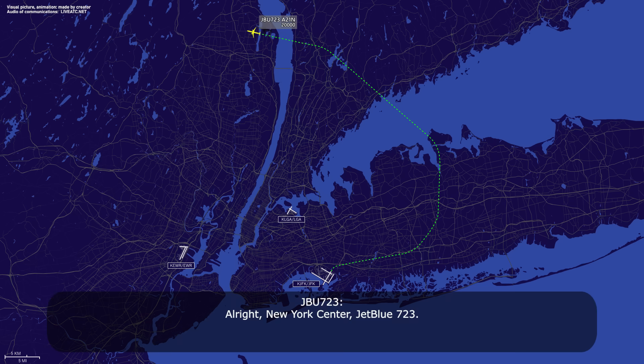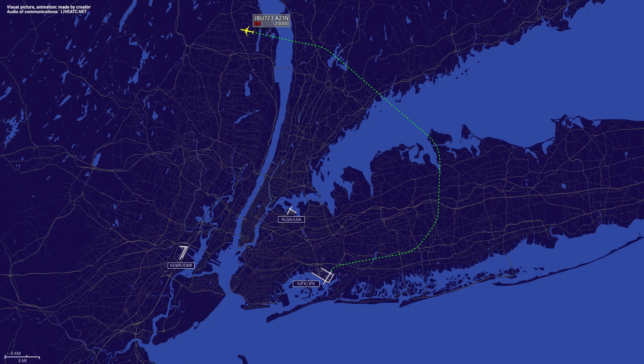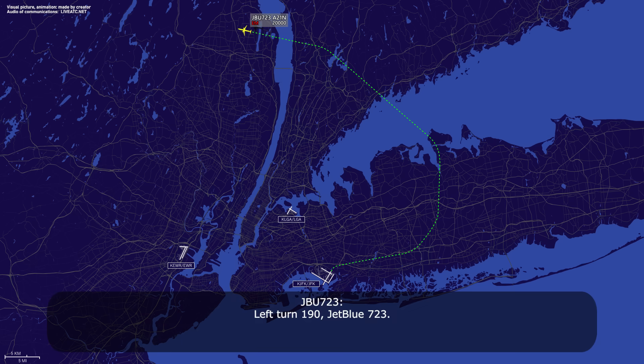New York Center, jet boost 7-23. We're emergency aircraft at this time, we have a cargo smoke indication. So we need to turn directly back to JFK immediately. Left turn 1-9-0, jet boost 7-23.